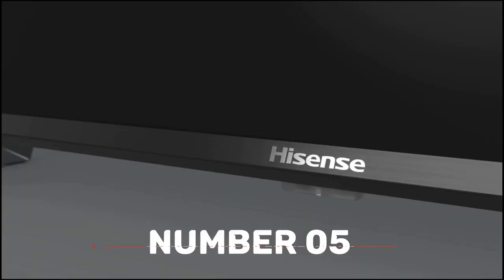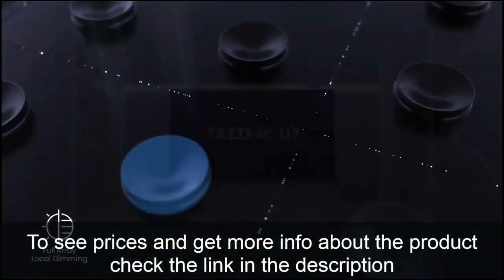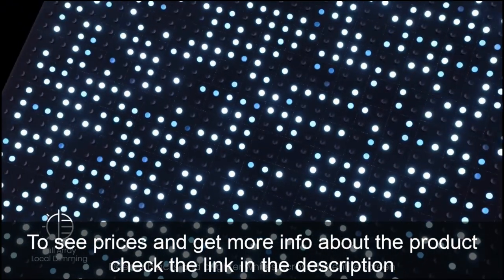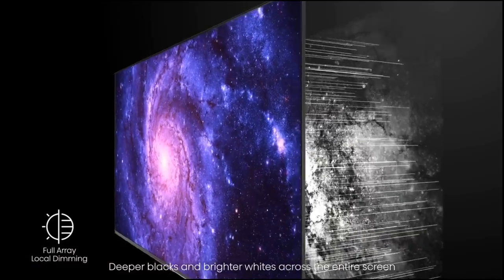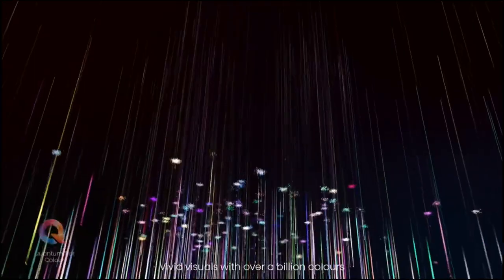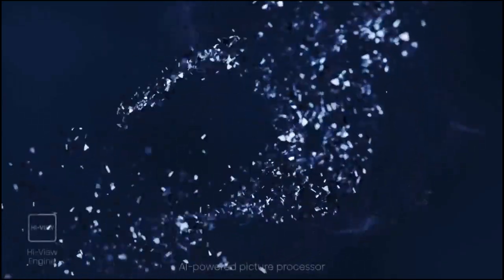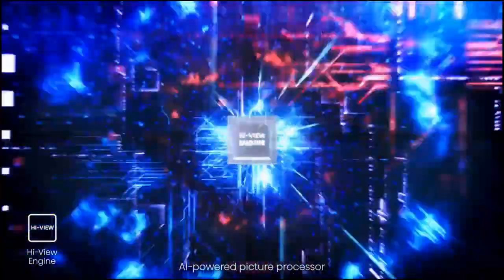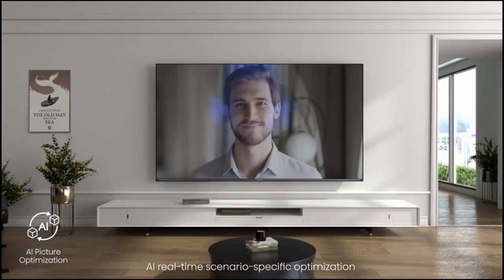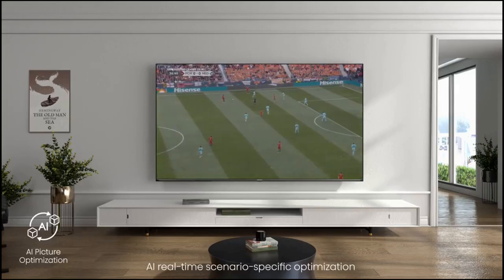Number 5: Hisense U7G. In Hisense's lineup for 2021, the U7G is a mid-range 4K TV listed above the U6G and below the U8G. It comes with an astounding number of extra features, such as FreeSync variable refresh rate support to lessen screen tearing and HDMI 2.1 bandwidth, which enables 4K 120Hz gameplay on the PS5 and Xbox Series X. It uses the Android TV smart interface, which includes a huge range of additional streaming apps.